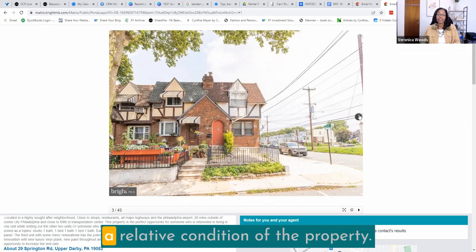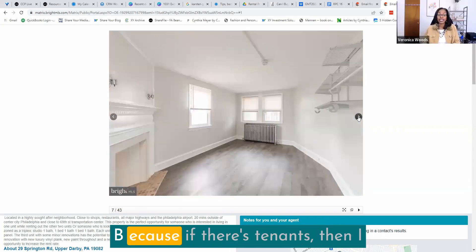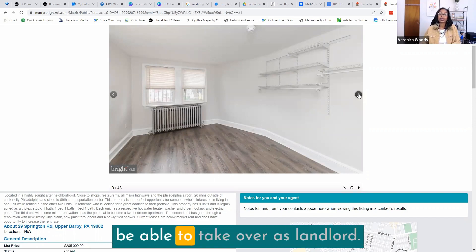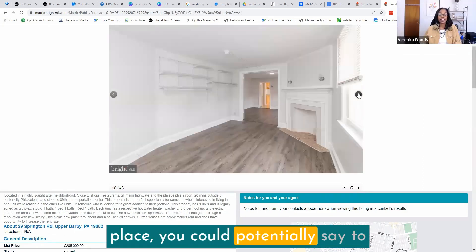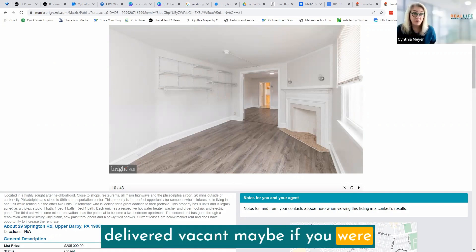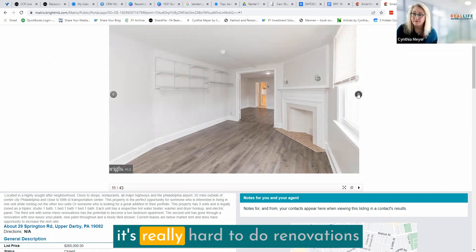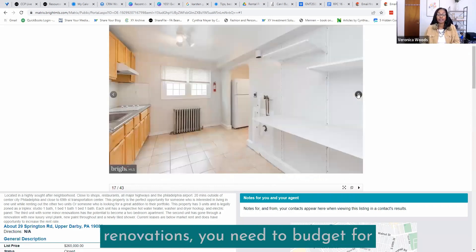From the MLS you get a relative sense of the condition of the property — does it need a major renovation? Are there tenants in it now? If there are tenants, I'd want to look at the lease terms, because any long-term leases would restrict how you can take over as landlord — you'd basically have to assume them. With short-term leases, you could potentially ask the seller to deliver it vacant. If you're planning renovations, you might want to do them all at once. It's really hard to do renovations around an occupied property.